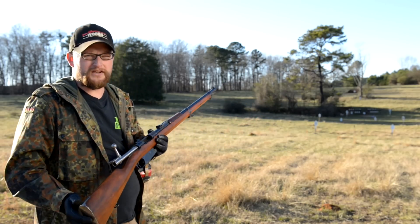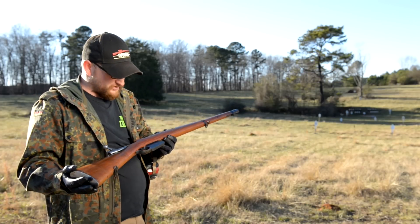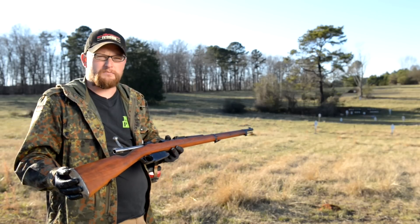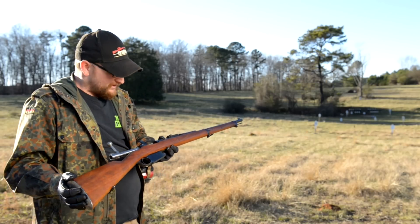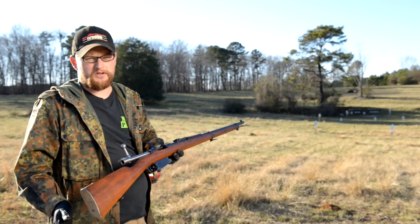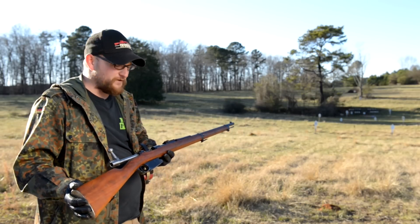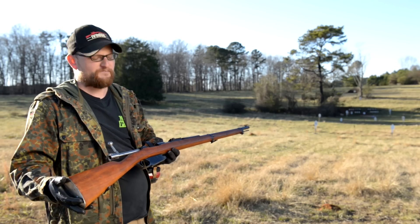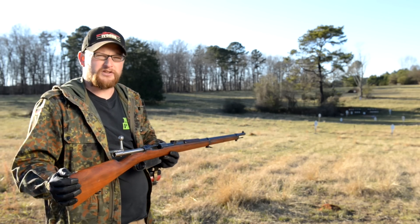I appreciate you guys watching today. This 1891 Argentine Mauser is just a beautiful firearm in general — you really have to appreciate the craftsmanship that went into making them. If you do your part, you can't miss with this rifle. I know a lot of you always ask me about military surplus rifles and what you should buy — hopefully this video will answer that to some degree. The 1891 is a wonderful rifle. Hope you enjoyed today's video, and we'll see you next time.